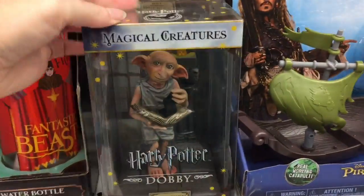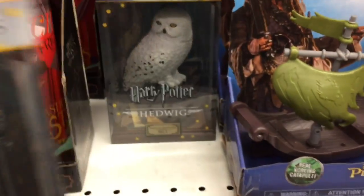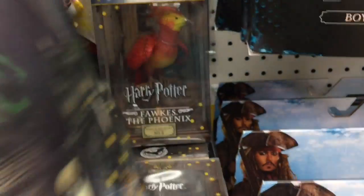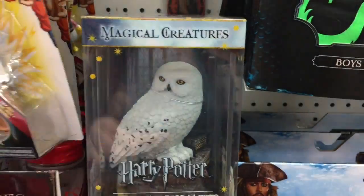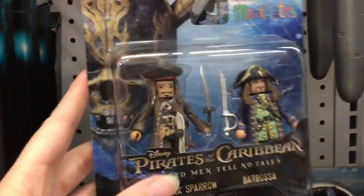Here they have some really cool Harry Potter and Magical Creatures figures — they feel like die cast, they're super heavy. They have Dobby, they also have Hedwig — he's number two, and the detailing is very realistic. They have Dumbledore's phoenix — that's really cool. If you're a Harry Potter fan these look awesome. They also have mini mates of Pirates of the Caribbean: Dead Men Tell No Tales.